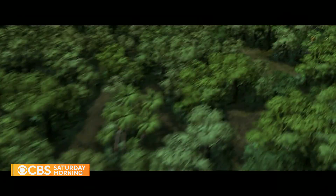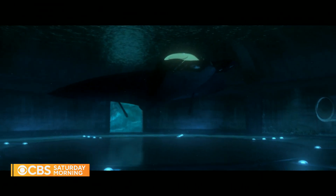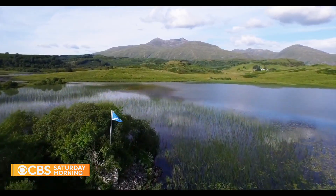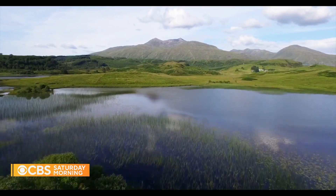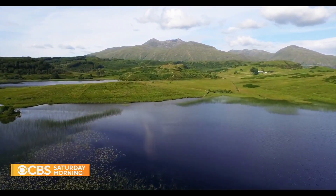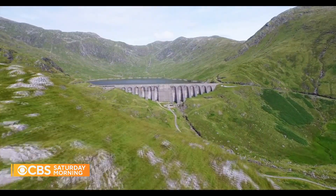From James Bond movies to the Incredibles, the notion of secret dwellings inside mountains has captured imaginations for decades. But 50 years ago in Scotland, a power company decided they could use the inside of one particular mountain for a very different kind of use. Roxanna Saberi went to Scotland to find out more.